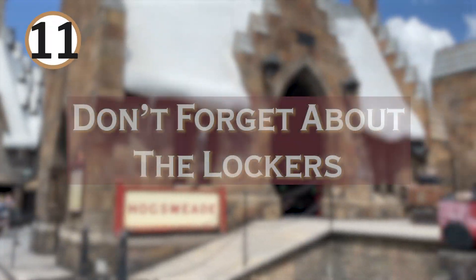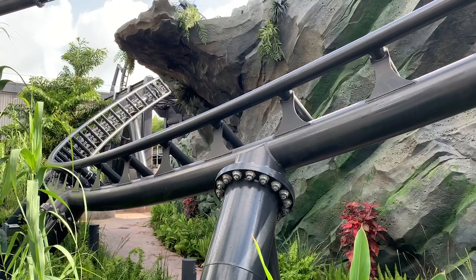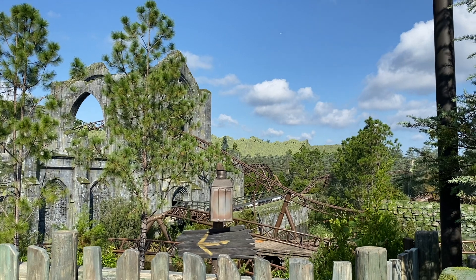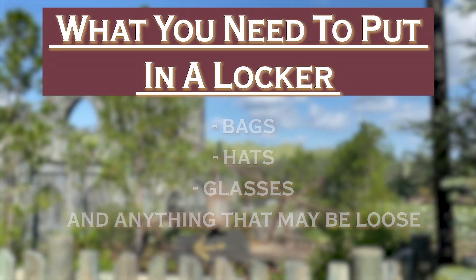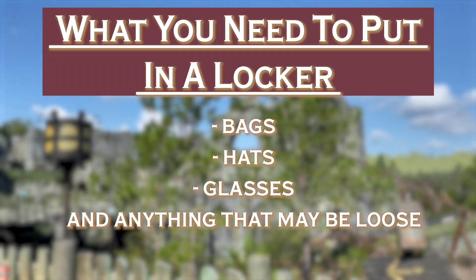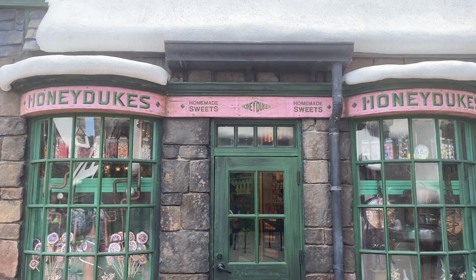Number 11: don't forget about the lockers. This is very similar to the Velocicoaster. Before you enter the queue, there is a short line for one of the two locker stations at Hagrid's. You are not allowed to bring any loose items onto this attraction and will be redirected to those lockers if you have a bag, hats, glasses, or pretty much anything loose that might come off on the ride. Don't forget your park ticket, as you'll need it to open the lockers.